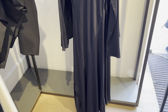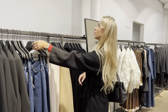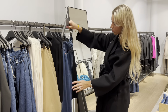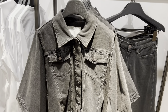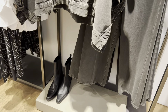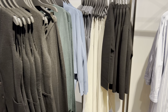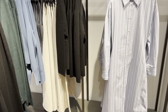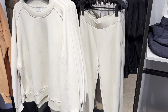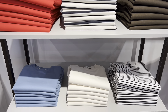I will definitely try this dress. I'm a big fan of COS's t-shirts. They are great quality and I love the selection of the colors.